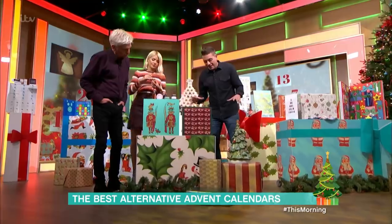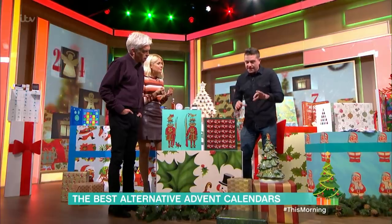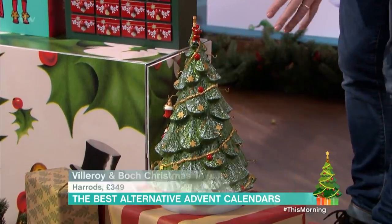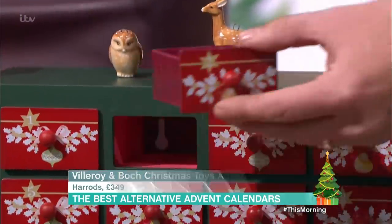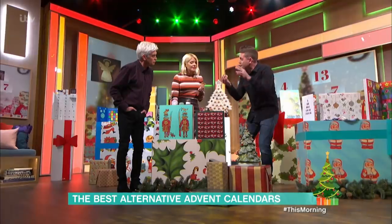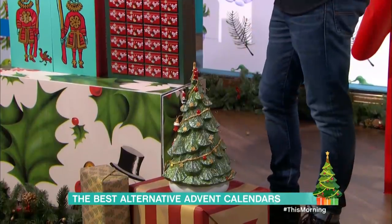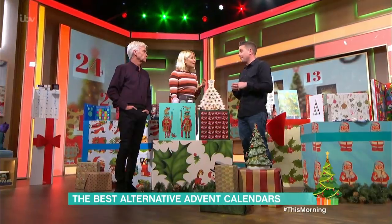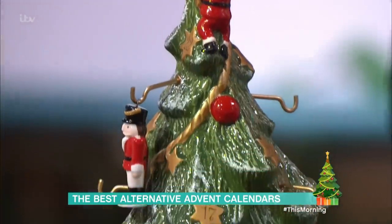We're going a bit more expensive now. This is from Harrods — it's Villeroy & Boch, the German porcelain makers. This tree here is a porcelain tree, it's beautiful. You also get this calendar — open up each window and you'll get a little ornament to hang up, like a little toy soldier, on your tree. They're all based on classic Christmas toy and decoration designs, so you get to decorate your tree every day throughout December. Then pack it away and do it again next year. It's £349.